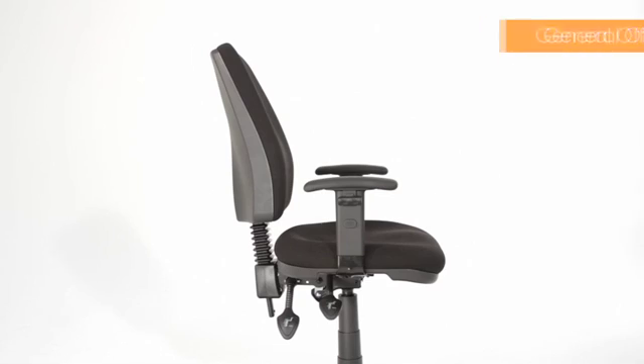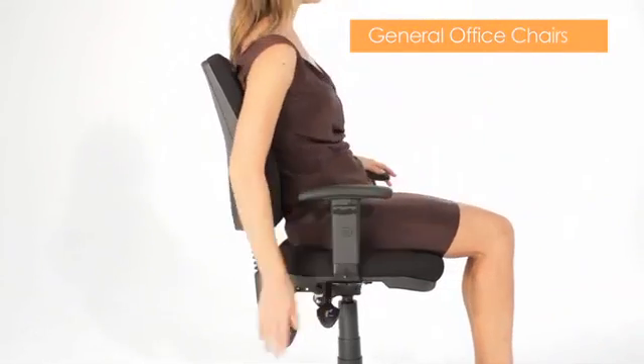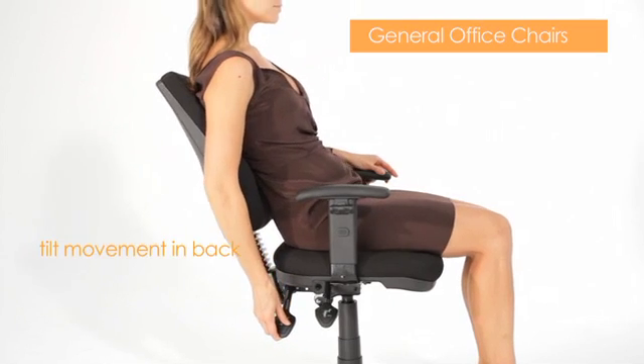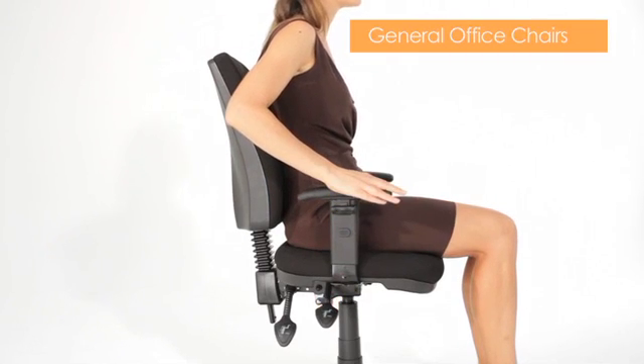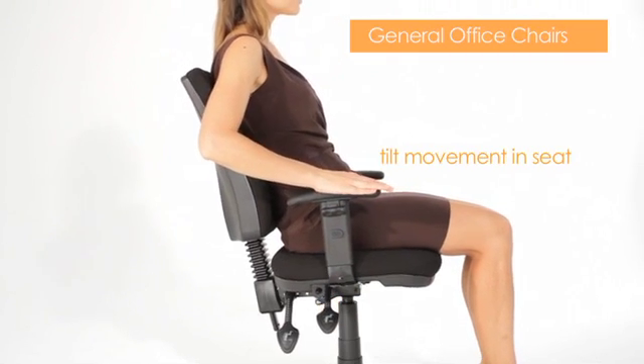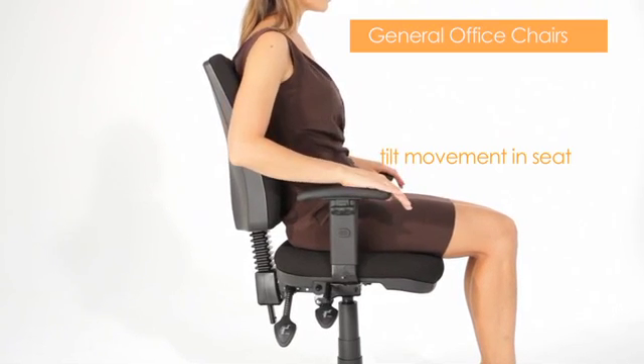The first of the three categories is the general office chairs. These are chairs with tilt movement in two dimensions, which is the back and the seat. They attribute their ergonomic functionality to seat and positioning. However, credible scientific research has not supported long-term sitting from seat and positioning alone.